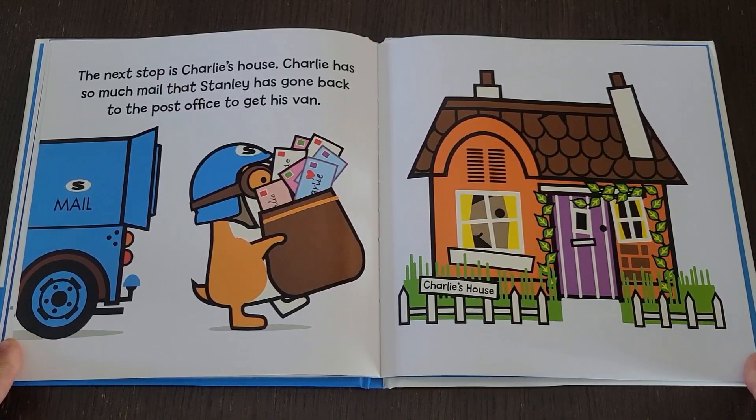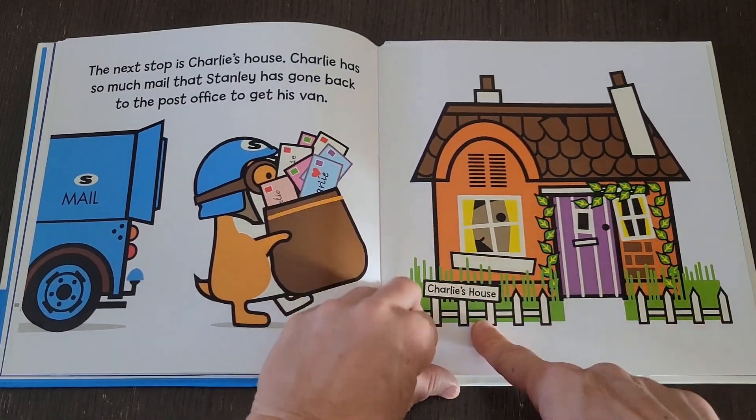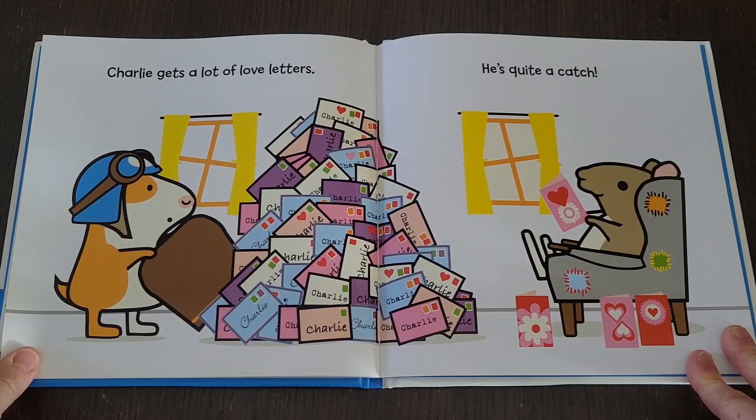The next stop is Charlie's house. Charlie has so much mail that Stanley has gone back to the post office to get his van. Charlie gets a lot of love letters — he's quite a catch.